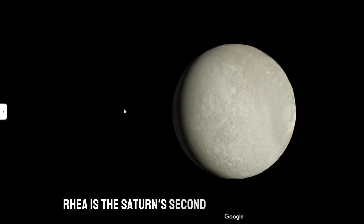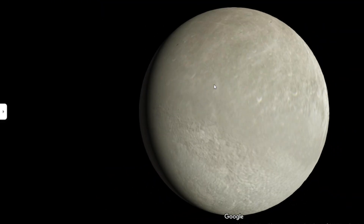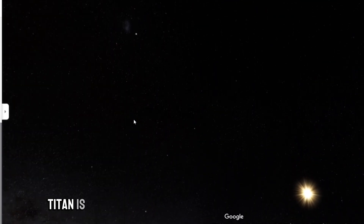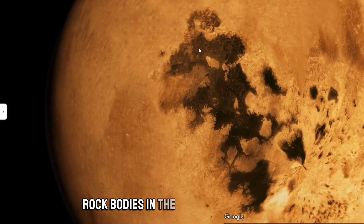Titan is the largest natural satellite of Saturn and one of the most massive rocky bodies in the entire solar system.